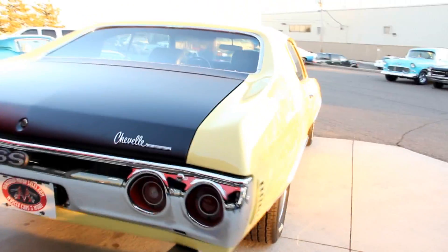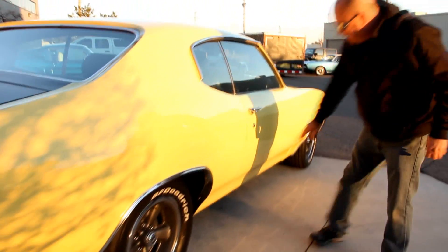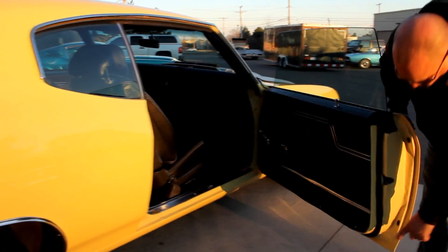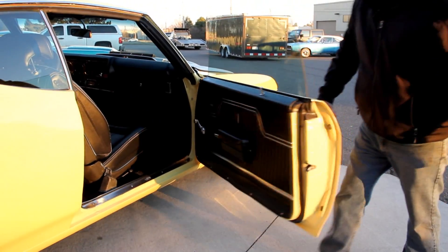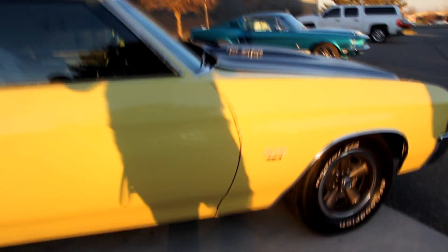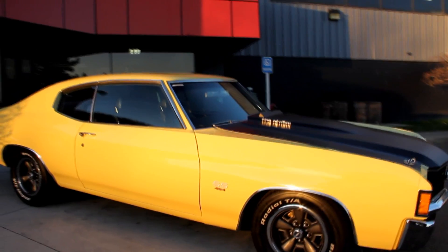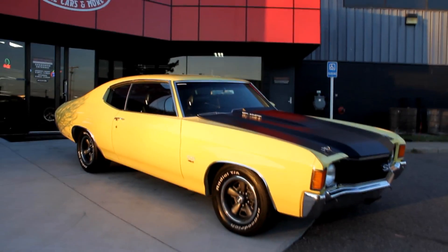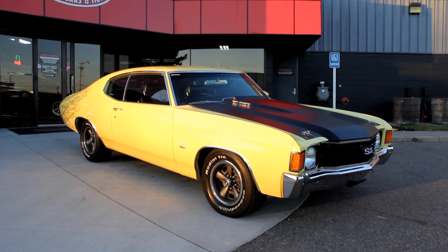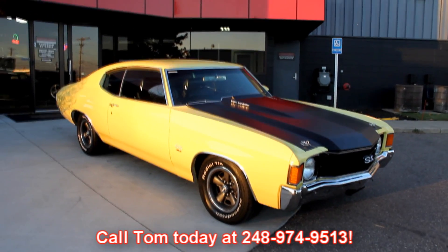Look down the side of this car. The sun shining on it, making that yellow pop. Take a look at how nice the door fits there, how nice the margin is. The door lips look great. At Vanguard Motor Sales, we're not consignment dealers. We spend the time, we check the cars out, then we buy them. We bring them back here to our shop and run them through an inspection process so Tom can answer all your questions about the car when you call him at 248-974-9513.